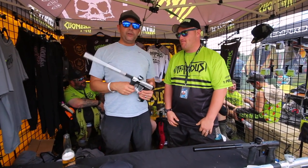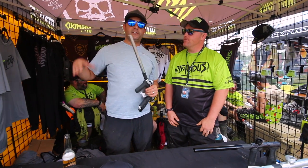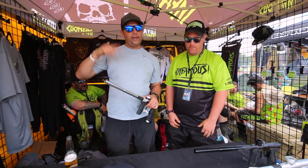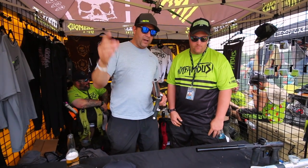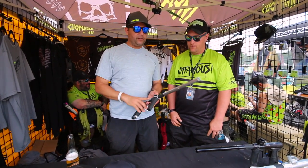So we started out doing soft goods, t-shirts and this type of thing. We just launched some new pants, which I knew you guys did that in the last episode. Now we did some hard parts. We have triggers, we have a new Silencio FL Barrel Tint.